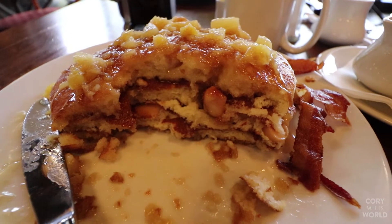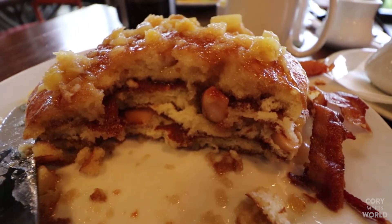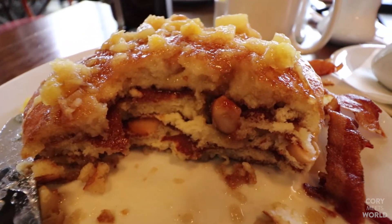Now that I've gotten further into these pancakes, you can see the macadamia nuts are all throughout — they're not just on top, they are actually baked into the pancakes. It's really, really delicious.